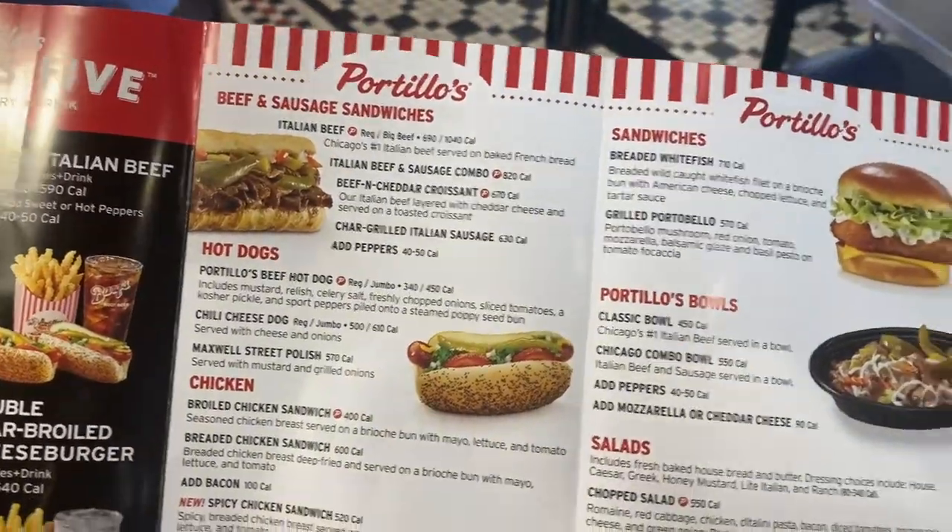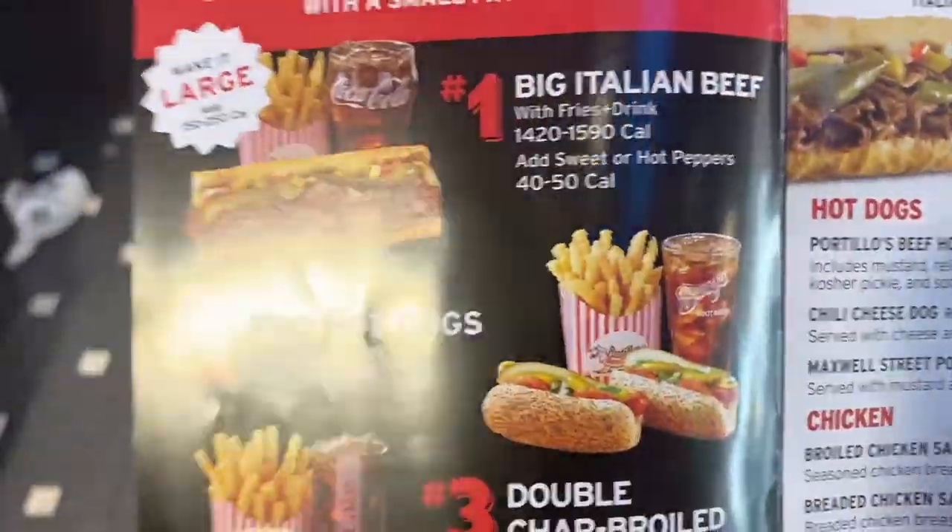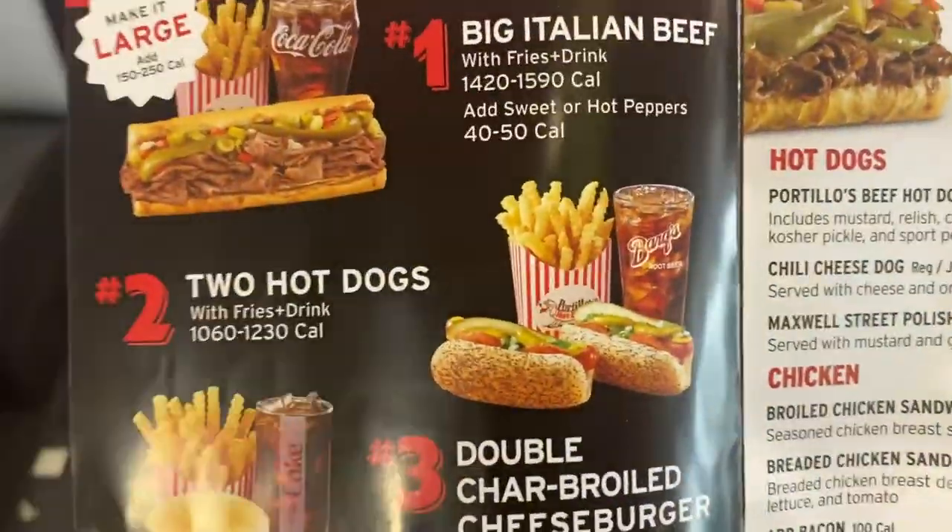I think I'm going to have to go with the hot dog. I'm probably going to get this combo because you get two hot dogs, fries, and a drink. That's a good deal.